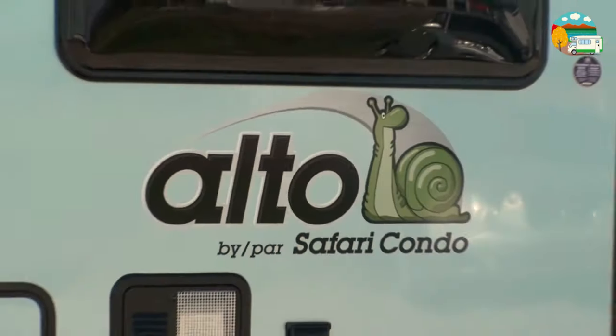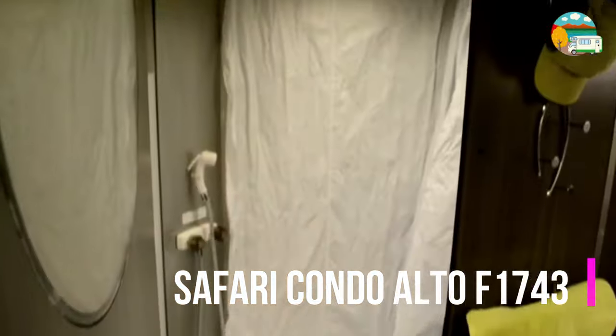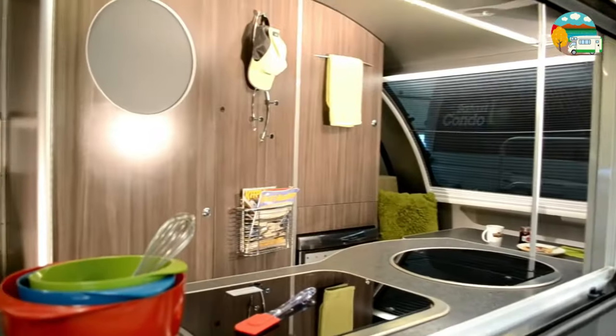Next on our list is the Safari Condo Alta F1743. This camper is a top contender, boasting an integrated cassette toilet and an inside shower. It's the perfect blend of practicality and style for those who crave adventure without sacrificing comfort.